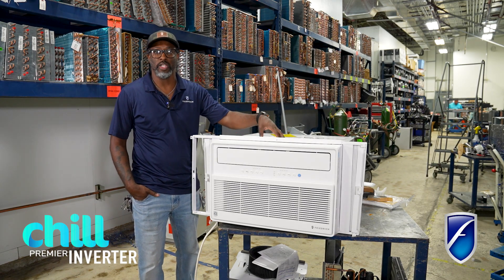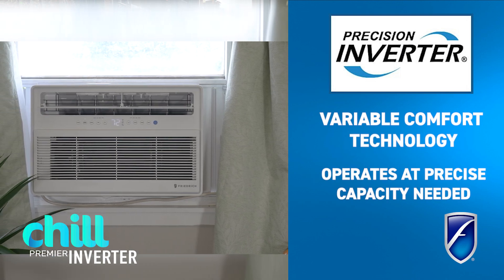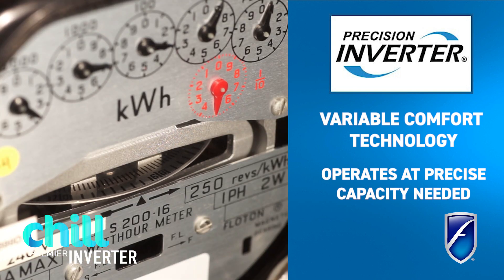The inverter in the name of this product means it's a precision inverter that allows you to adjust your capacity to fit the needs of the space specifically, which allows you to gain higher efficiencies, and with that efficiency raised, you have some energy cost savings.